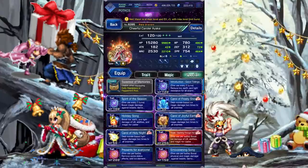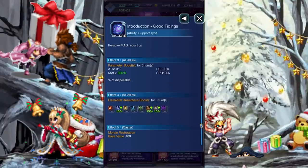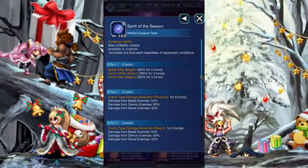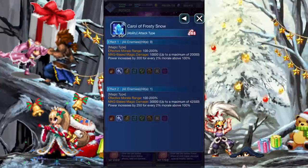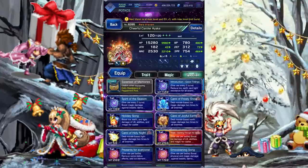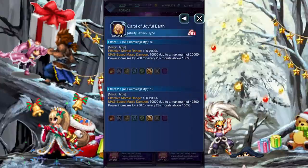Onto her active abilities. Ayaka has access to level 8 white magic, which is good, because otherwise this kit is nothing like the actual Ayaka. Good Tidings will lower your enemies' ice, earth, and light resistance by 120%, cures any magic breaks from your team, boost their magic by 300%, raises your team's ice, earth, and light resistance by 150%, and fills your morale gauge. Spirit of the Season will give Ayaka a 200% magic killer against Beast, Demon, and Stone-type enemies, gives her a 50% physical and magic buff against the same species, and fills the morale gauge by the same amount. Carol of Frosty Snow deals ice magic damage that scales its morale, and chains the bolting strike. Holiday Song will buff Ayaka's ice, earth, and light damage by 45%. Carol of Joyful Earth is the same thing as Frosty Snow, but earth. Carol of Holy Night is the same thing but light.